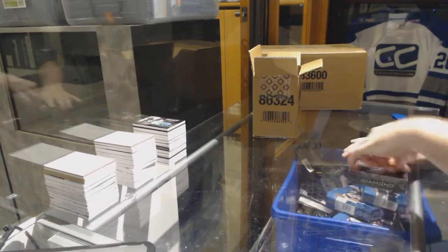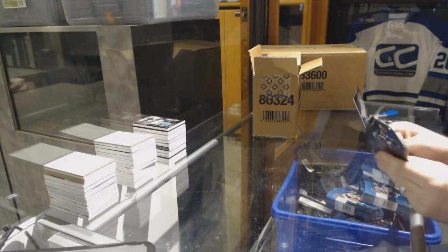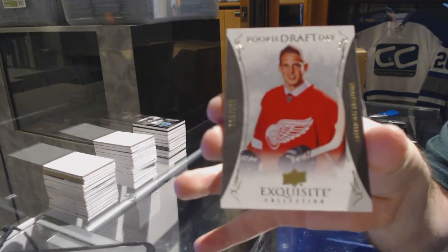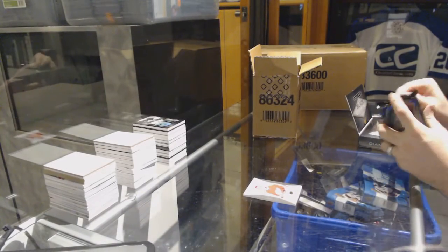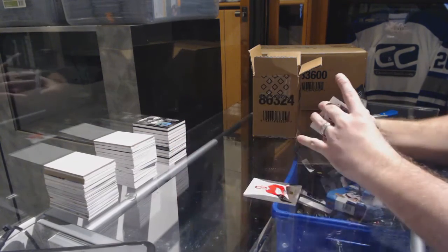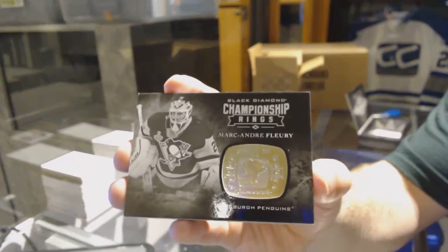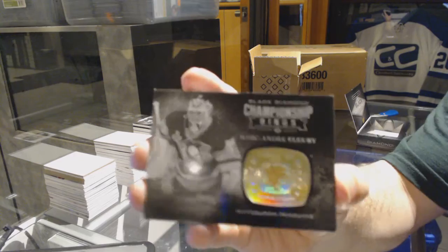Last pack — mojo! We have a Draft Day for the Red Wings, Anthony Mantha, number 2-199. For the Dallas Stars, the 2-49, John Klingberg. We've got Championship Rings for the Pittsburgh Penguins, Marc-Andre Fleury.